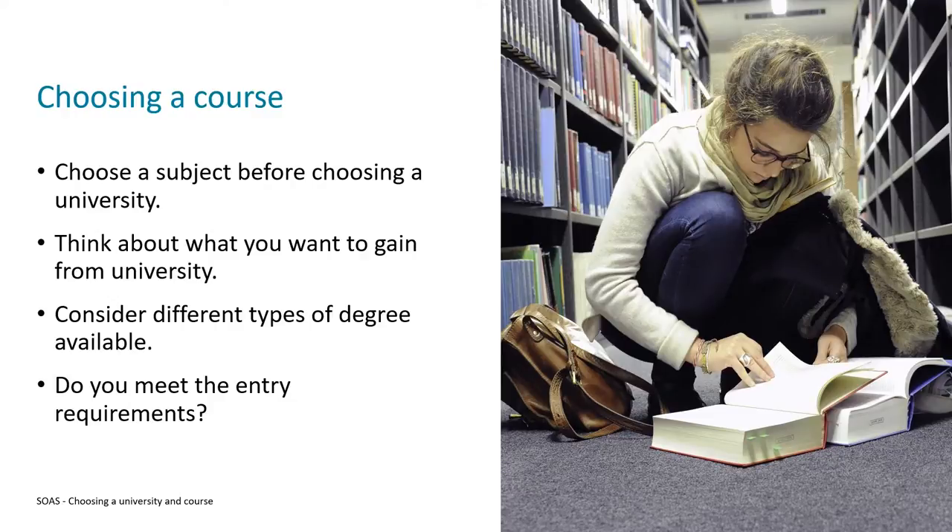When you are in the decision-making process, if you're unsure about the subject you want to study, maybe you should consider your reason for going to university. This could be that you're interested in a particular career path and you know that there's a certain degree needed to pursue that career, which will probably make the decision for you.